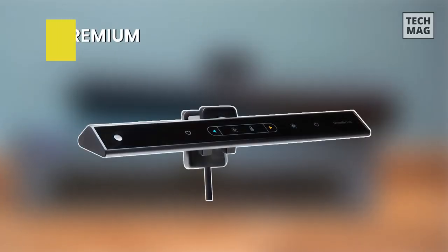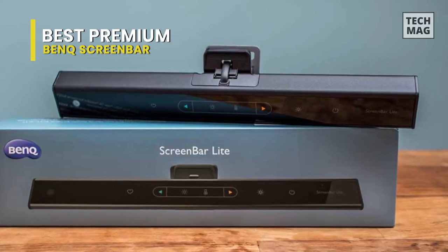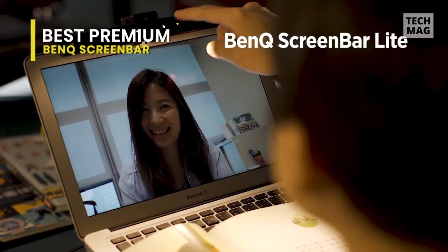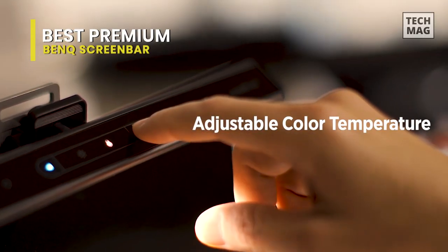Best Premium – BenQ Screen Bar. We all know that the right lighting can make a huge difference when it comes to comfort, mood, and overall health. Most of us work in poorly lit environments with fluorescent lights that hurt our eyes after hours staring at computer screens. The BenQ Screen Bar is an elegant solution for bad lighting.